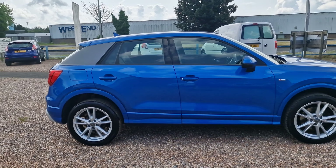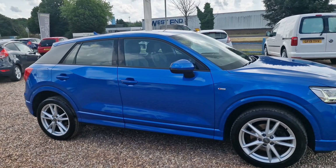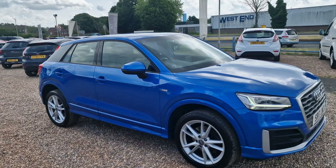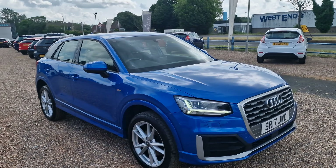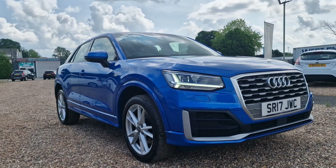148 brake horsepower, with Audi claiming this one is capable of in excess of 55 miles to a gallon. Gorgeous colour. Let's get a look inside, shall we?